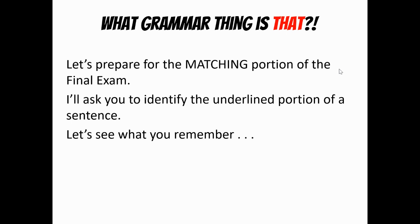So let's talk about the matching part. I think it's the most challenging part, so let's kind of walk through that. To prepare for the matching portion of the final exam, I'm going to ask you to identify an underlying portion of a sentence. Let's just simply see what you remember, and then I'll show you the word bank of things you probably want to make sure you have down somewhere on your yellow notes.